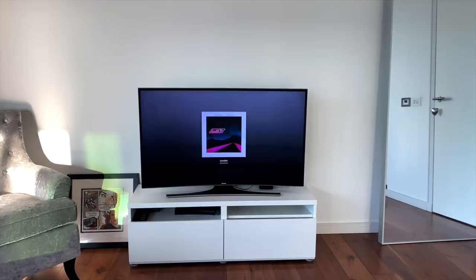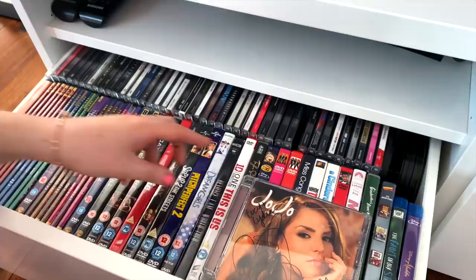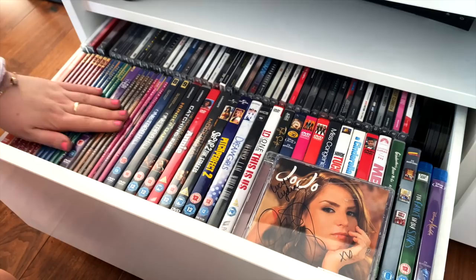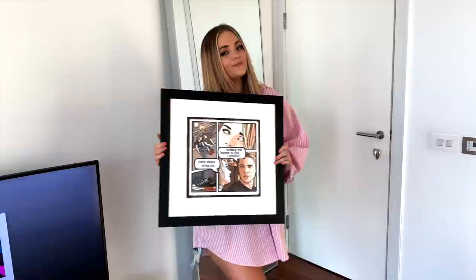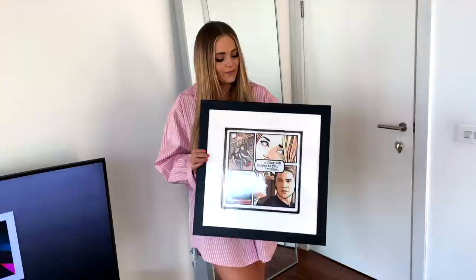Inside the TV cabinet we have our DVDs, our signed JoJo, some favourite CDs and DVDs, all my One Tree Hill box sets — the pride and joys. We were going to put this One Tree Hill print on a wall somewhere but we haven't yet — we might just save it. It's so iconic.